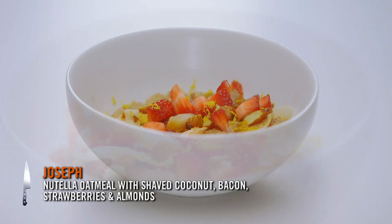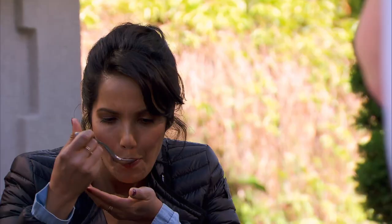It's oatmeal. I made a stock out of coconut milk, almond milk, and Nutella. On top, I toasted some almonds, coconut, and bacon, and I mounted the oatmeal with just a little bit of Nutella to finish. Mounted your oatmeal? Yeah. Did you add salt to the oatmeal as well? Yeah, I did add a little salt to the oatmeal.